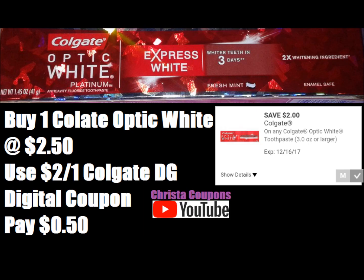Next, our breakdown is on the Colgate toothpaste — Optic White more specifically. This is $2.50. We're going to use this $2 digital coupon. Even though the digital coupon says three ounces or larger, it works for this box of toothpaste in the picture, and it costs $2.50. So it makes the Colgate toothpaste just $0.50.